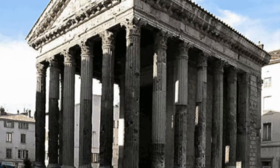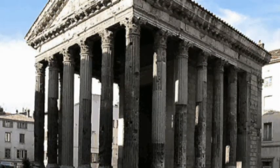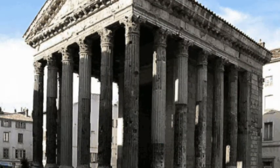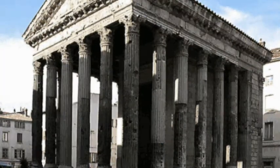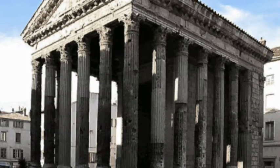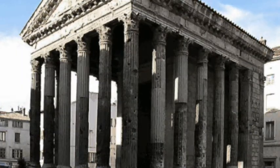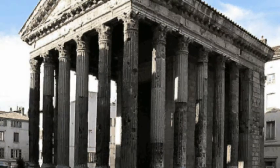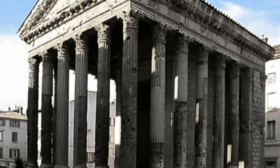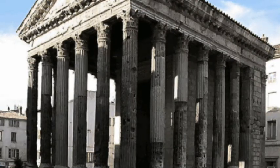One of the buildings that Romans copied from Greeks were the temples. Most Greek temples were built in open spaces so that people could see all sides. However, Roman temples were usually built in the center of town, with tall buildings surrounding them so that people could only see the front of the temple. Temples were raised up from the ground with high steps leading to the top, which made them look more impressive.